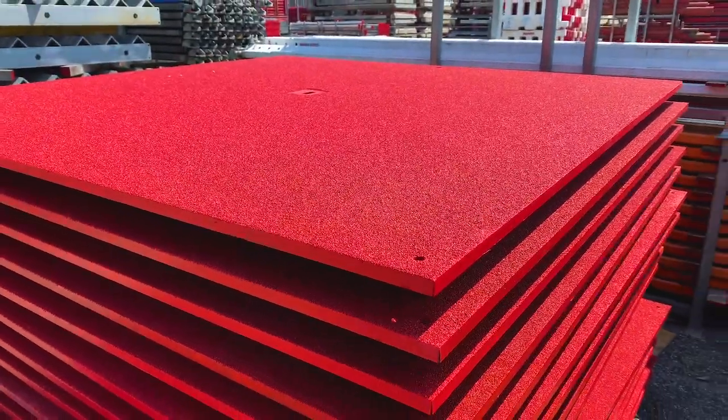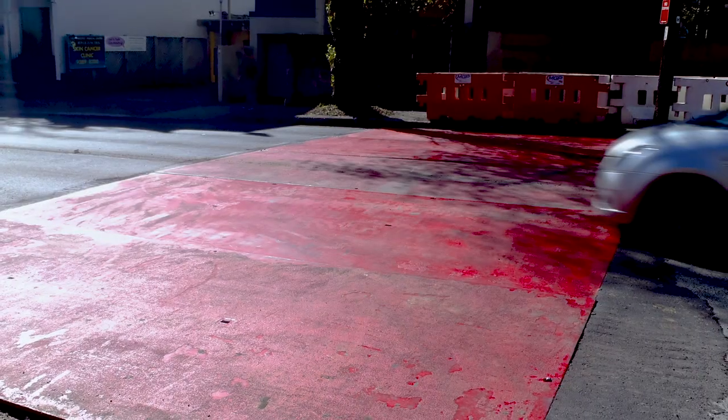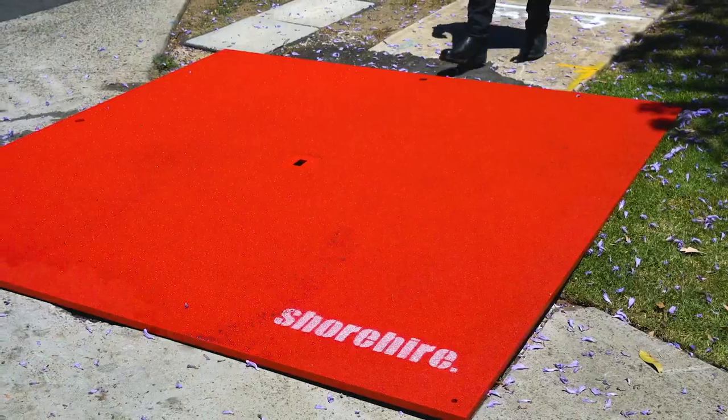We are the steel road plate experts. Our plates provide safe access over excavations and access for temporary works for vehicles and pedestrians.